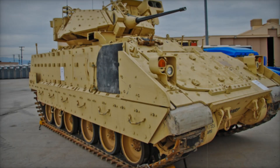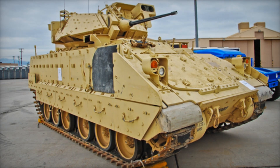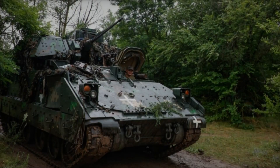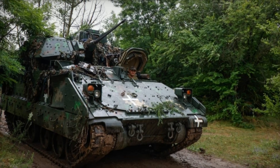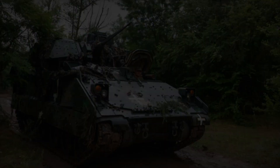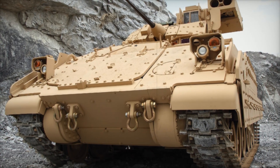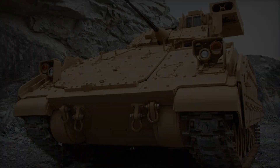The M2A2 Bradley is armed with the M242 Bushmaster automatic cannon, which fires at high speed and can destroy various targets — from infantry to lightly armored vehicles. The vehicle is also equipped with TOW-2B anti-tank missiles capable of hitting tanks from distances of up to 4.5 kilometers, making the Bradley a powerful weapon on the battlefield.